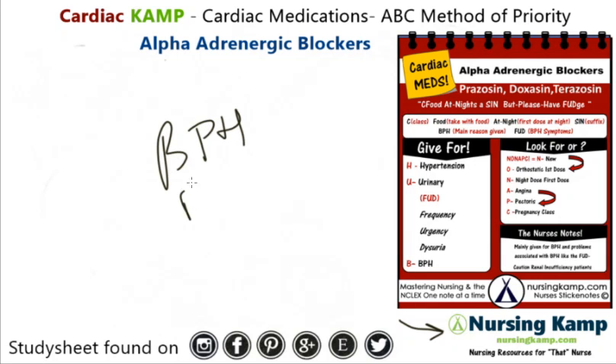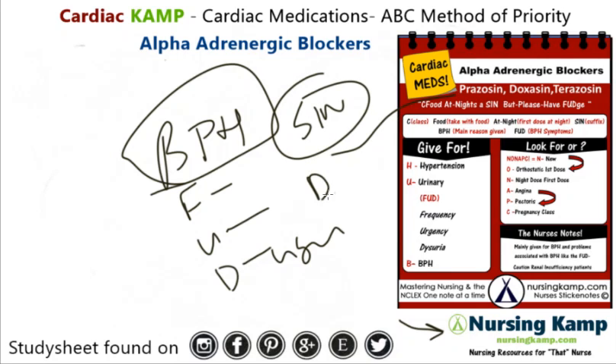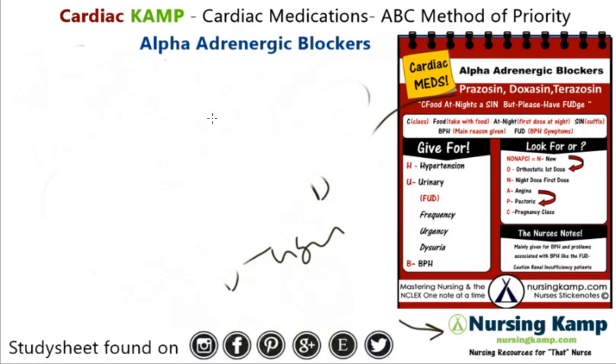I like to say that's BPH-FUD — for frequency, urgency, and dysuria, and mainly for BPH. The drug names as a class include Tamsulosin, Doxazosin, Prazosin, and Terazosin.